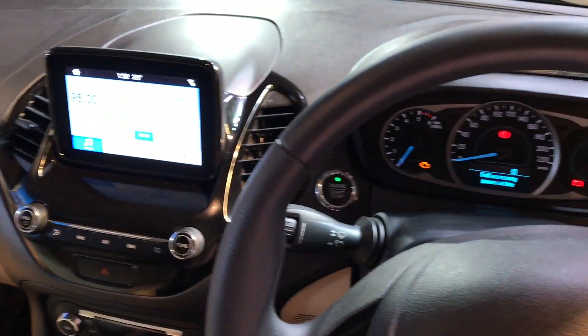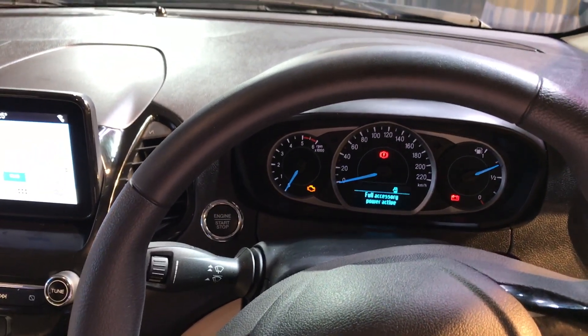Some of the features that have changed are automatic rain sensing wipers, and now you also get the automatic headlamp feature on the top-of-the-line Titanium Plus variant. So that is a new change; the rest looks like the previous variant.